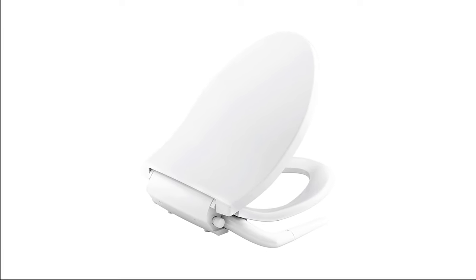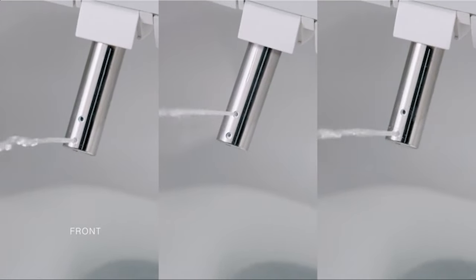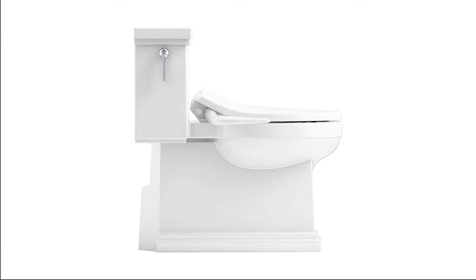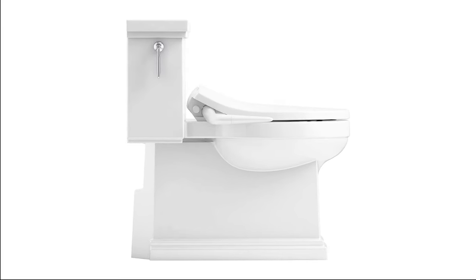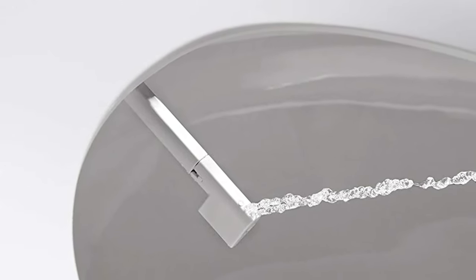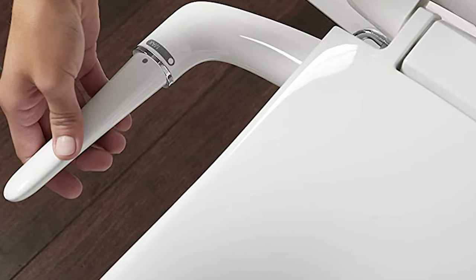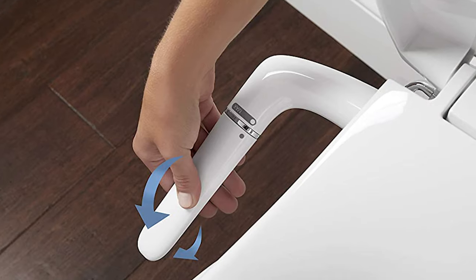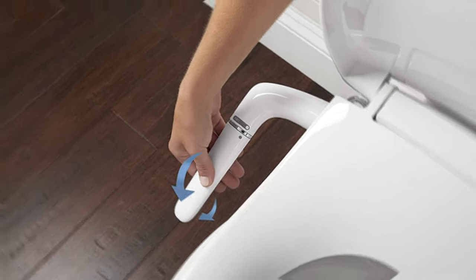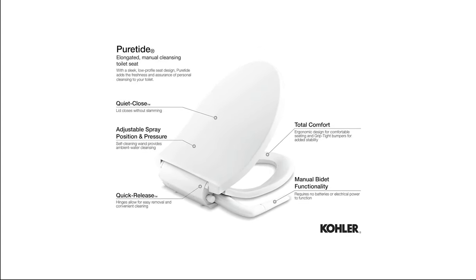With its sleek, low-profile seat design, Pure Tide provides superior cleansing via a spray wand that's fully adjustable for position and water pressure. This manual cleansing seat requires no electricity or batteries and installs in minutes, connecting to the toilet's water supply line. It features a self-cleaning wand, a quiet-close lid, and quick-release hinges for easy removal and cleaning.